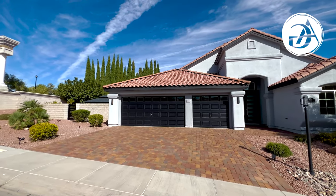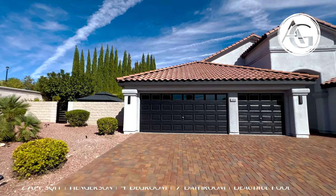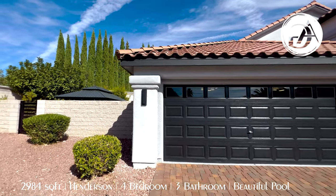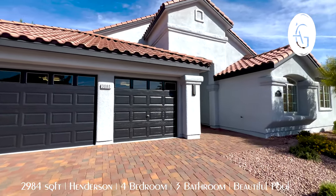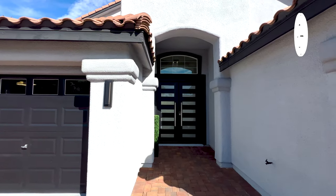You have this really dark grayish-blue garage door — maybe just gray, but there's a little hint of blue. Then you have these real modern looking lights. I really like this house. And coming up, you're going to see these really modern doors.